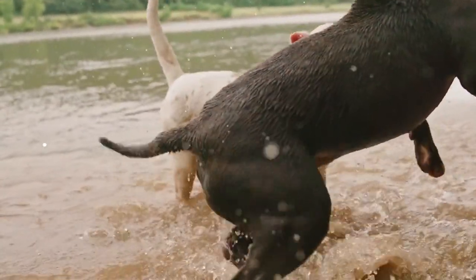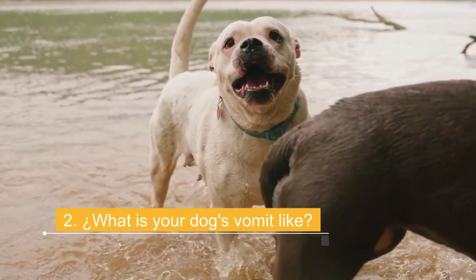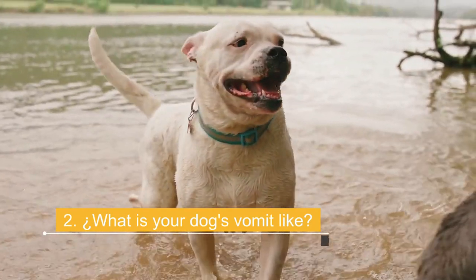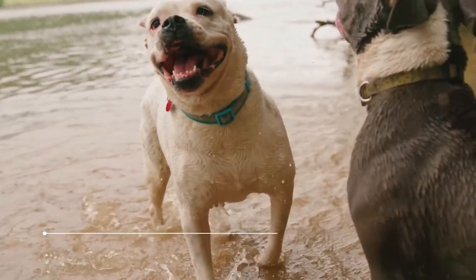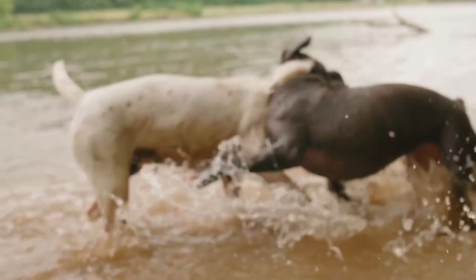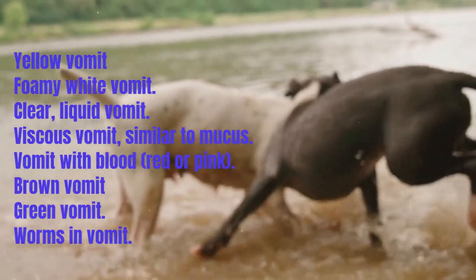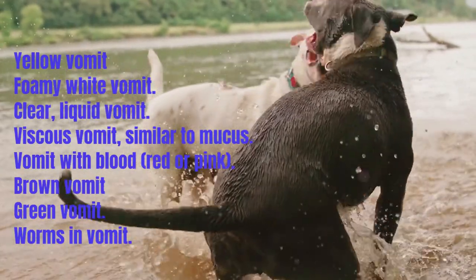Once you are fairly certain your dog is vomiting and not spitting up, you can identify the type of vomit. The appearance of vomit can help determine the causes. Yellow vomit is very common when a dog has an empty stomach — the yellow color is due to bile secretions. This most commonly occurs in the middle of the night or early in the morning.